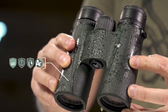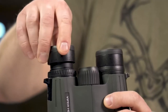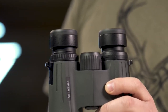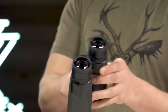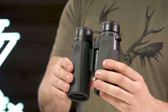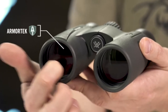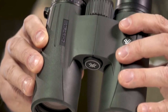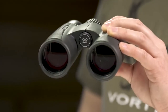Argon purging provides waterproof, shockproof, and fog-proof protection, keeping you glassing in the elements as long as you're willing to stay. High-quality twist-up eye cups rest comfortably against the face and provide customized eye relief. An easy-to-grip rubber-armored chassis with perfectly placed thumb indents provides superior ergonomics. ArmorTek on the exterior glass protects from scratches, oil, and dirt.